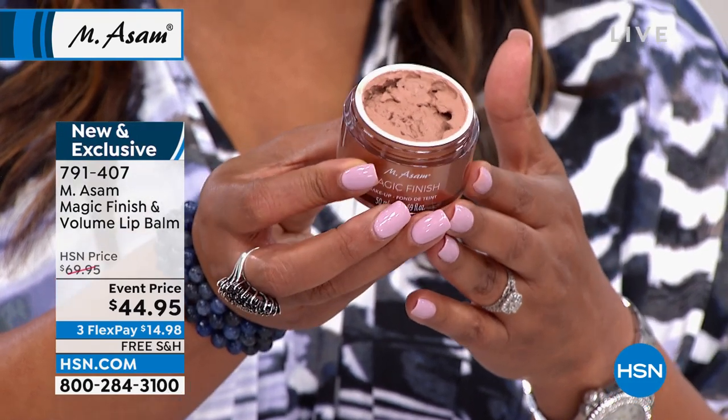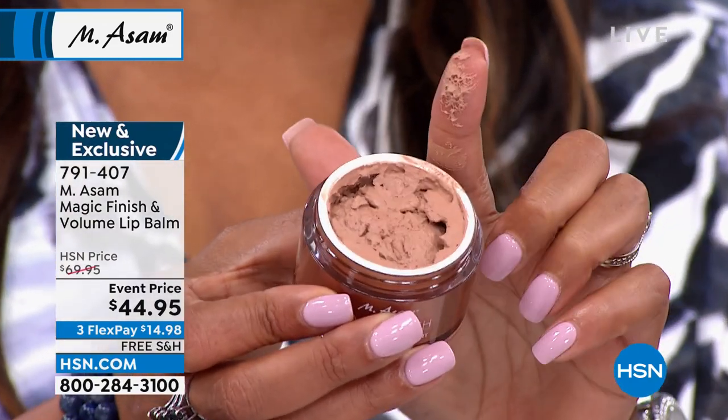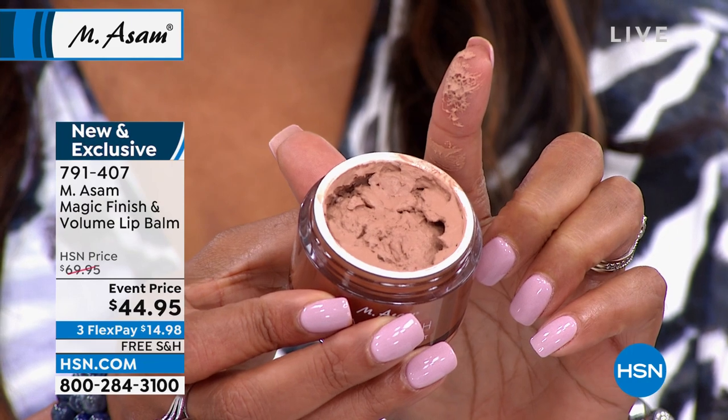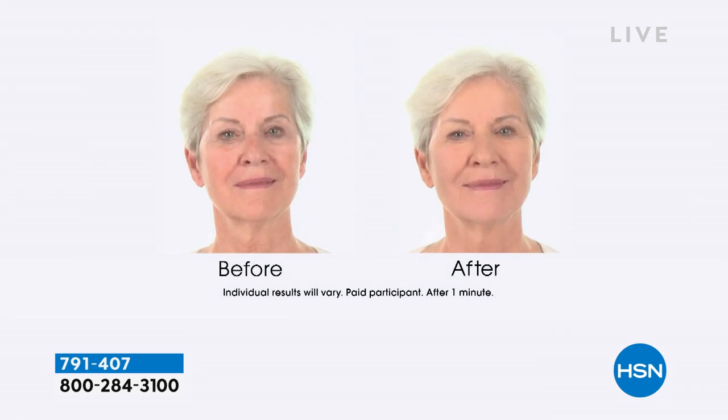Let's start with the Magic Finish because that's your number one seller. This works on most complexions and it really is like five products in one. It is your primer — and primer means it's a wrinkle filler and a pore filler. But it's not only a primer. It's your foundation and it's self-adjusting; it fits most skin types and skin tones. It's also a concealer — think about the dark spots under your eyes, freckles, imperfections, redness, rosacea. It conceals everything immediately.